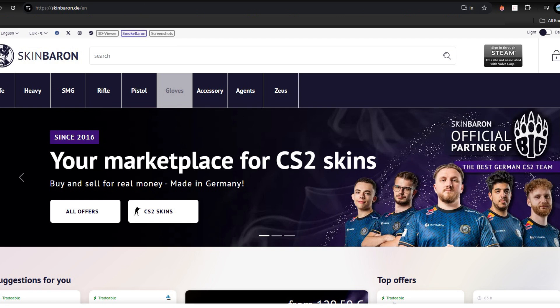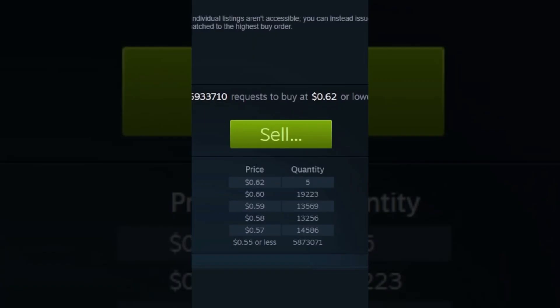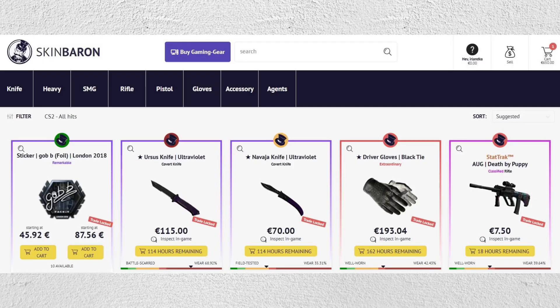To sell the item, go to a third-party site, create an account, and link it to your Steam account. List your items on the marketplace and set a price based on recent sales. Wait for a buyer and confirm the sale. Once the item is sold, you'll receive funds in your marketplace account, which can then be withdrawn to PayPal. Withdrawal fees may apply.